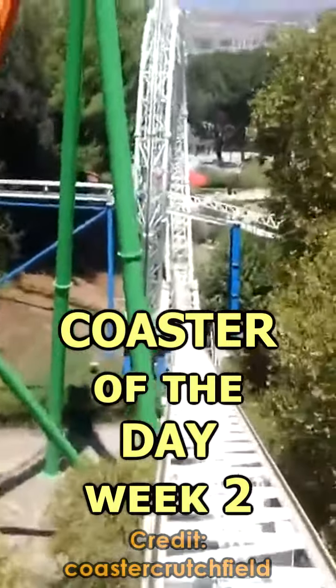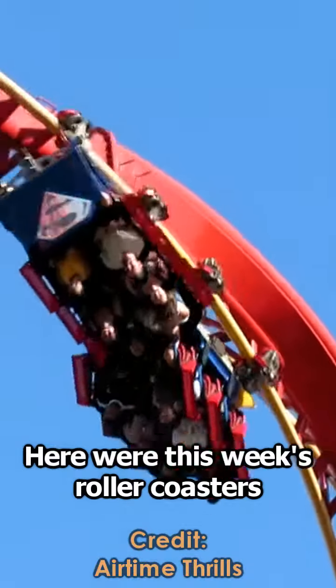Welcome to week 2 of Coaster of the Day. Here were this week's roller coasters.